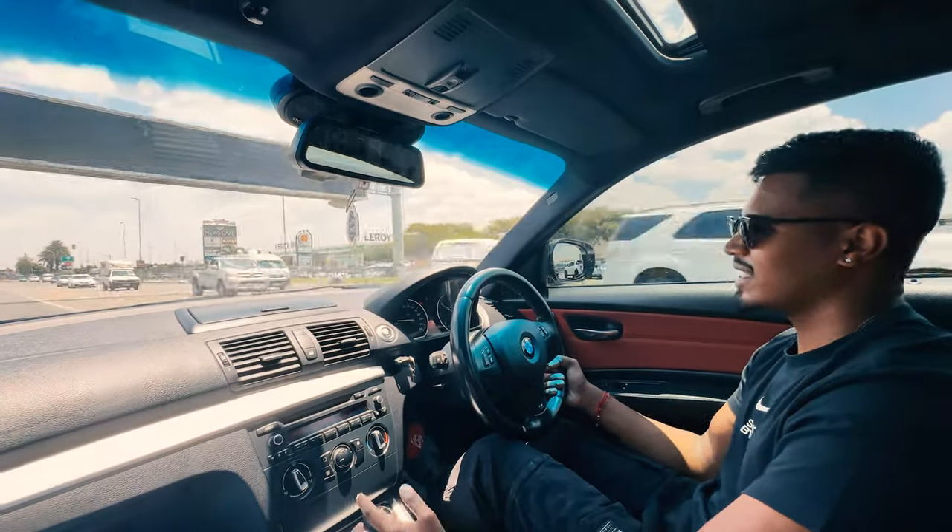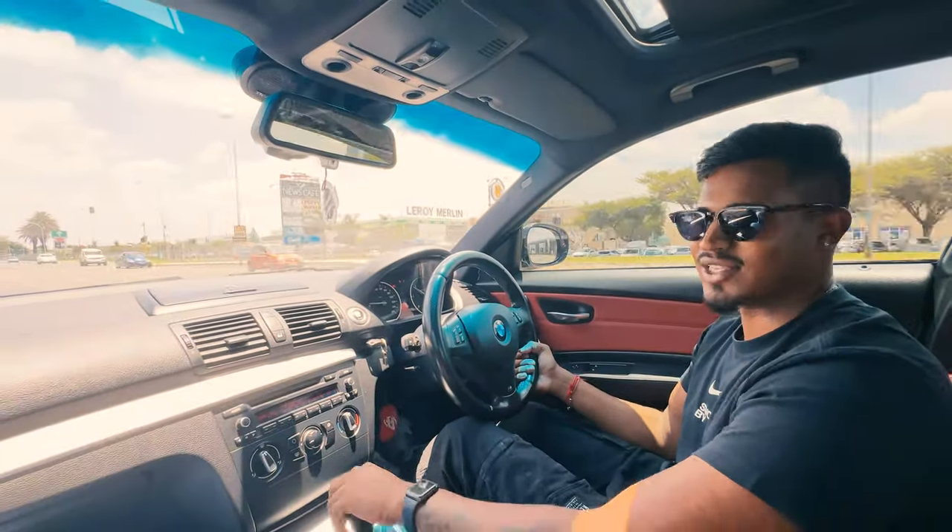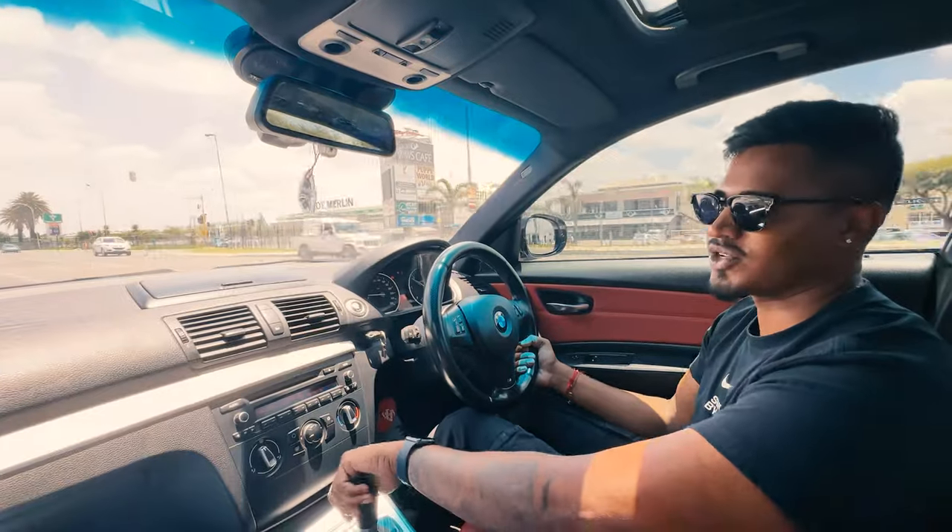This car does have a straight pipe. It isn't tuned, however. We'll do a few pulls for you guys so you can let us know how it sounds and what you think.